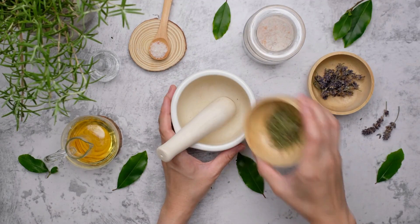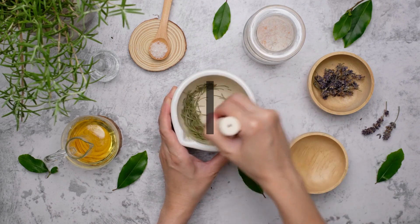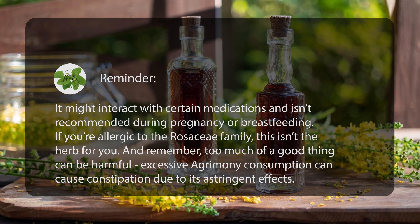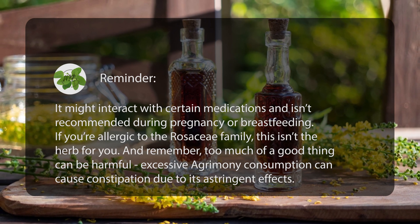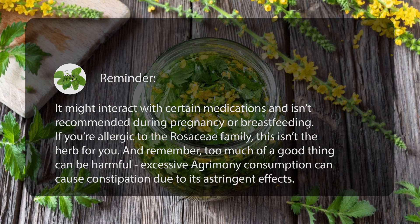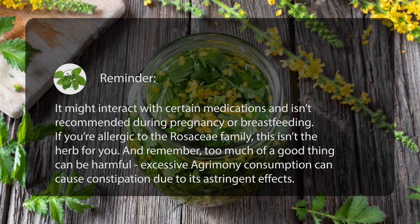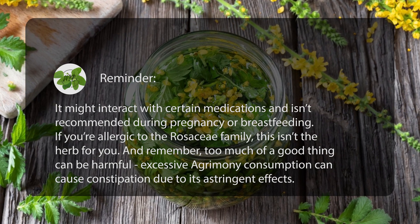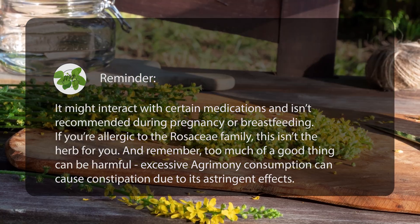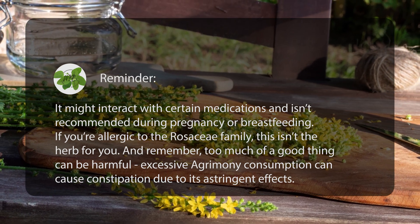As with all medicinal herbs, remember to use Agrimony responsibly. It might interact with certain medications and isn't recommended during pregnancy or breastfeeding. If you're allergic to the rosaceae family, this isn't the herb for you. And remember, too much of a good thing can be harmful — excessive Agrimony consumption can cause constipation due to its astringent effects.